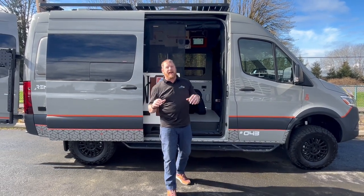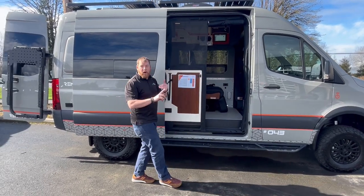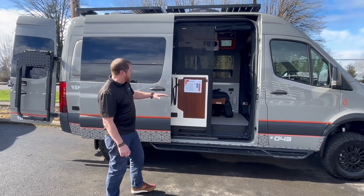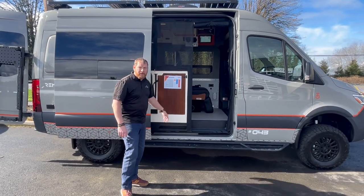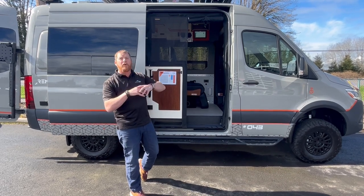They're not new to building vans, they're just new to being RBI certified. And this is their van — it's called the Remote Van Friday. They build three different models. I can get you the information on any of those. You can also watch the video I did on the Aegis, which is kind of their most optioned-out van.